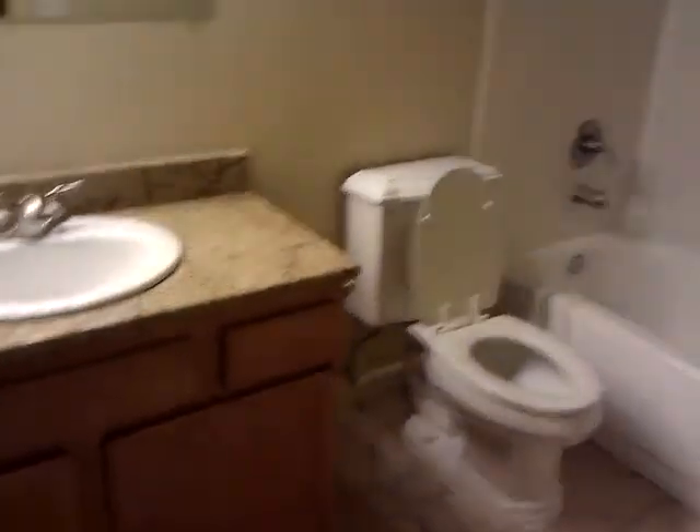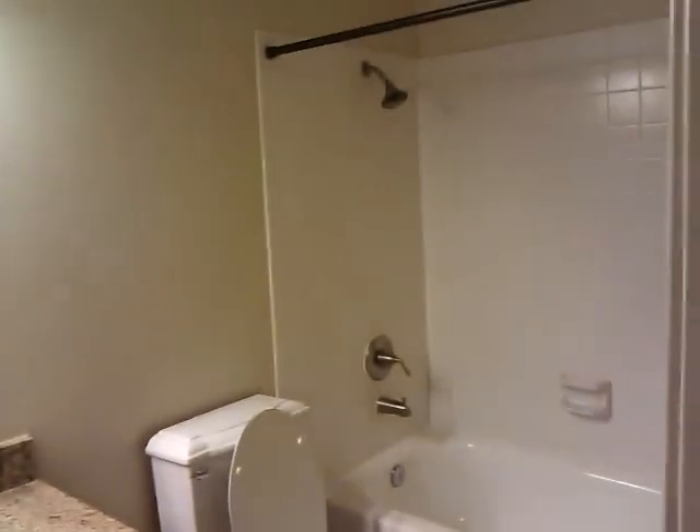At the end to the right is the bathroom. The shower over the tub. To the right is the smaller bedroom. Larger closet.